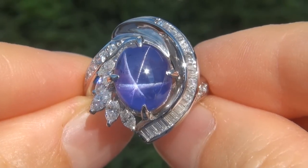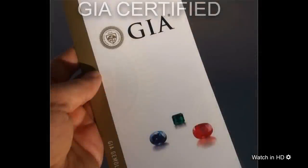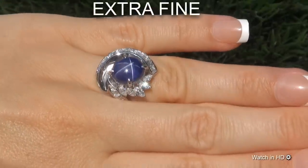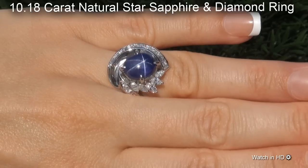Welcome to Certified Jewelry. Just in from our consignor is this beyond rare, investment grade, GIA certified, extra fine, unheated and untreated 10.18 carat natural star sapphire and diamond ring.